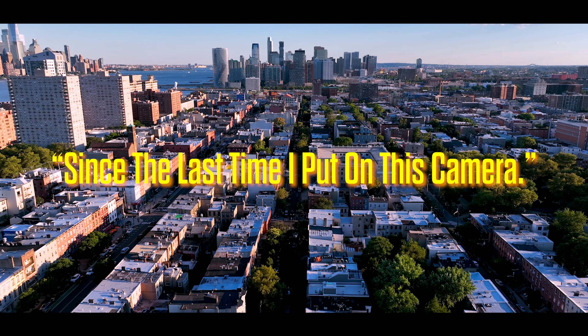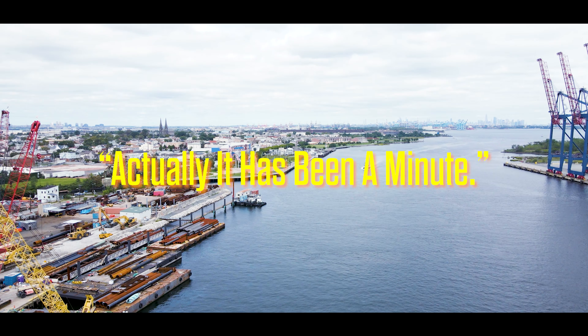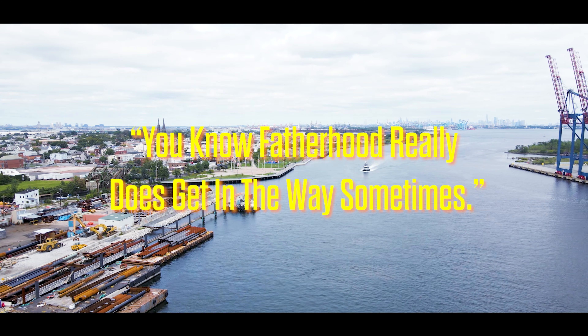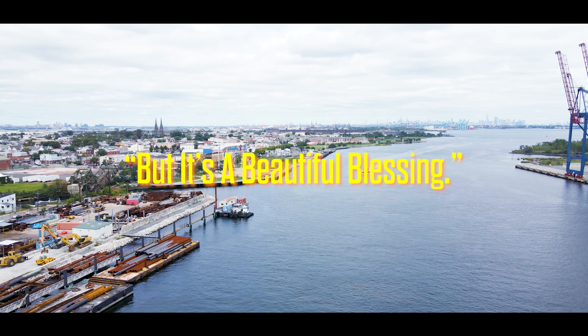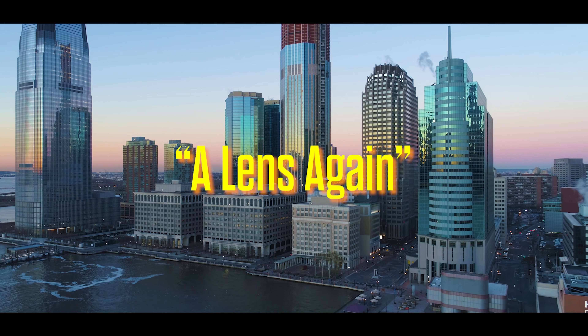It really does feel like forever since the last time I put on this camera and mic. It has been a minute — fatherhood really does get in the way sometimes — but it's a blessing and I'm just so thrilled and happy to be able to get behind the lens again.